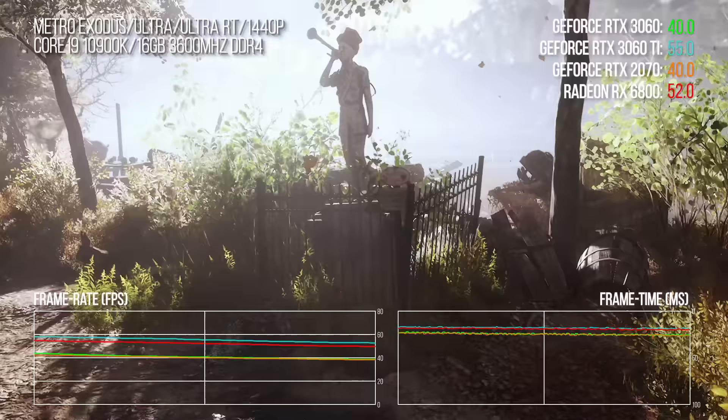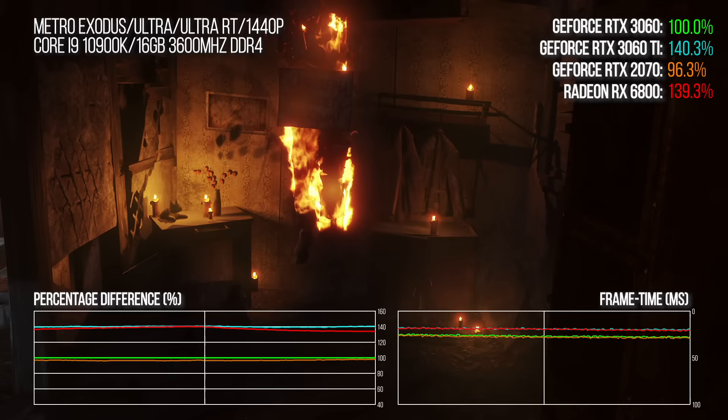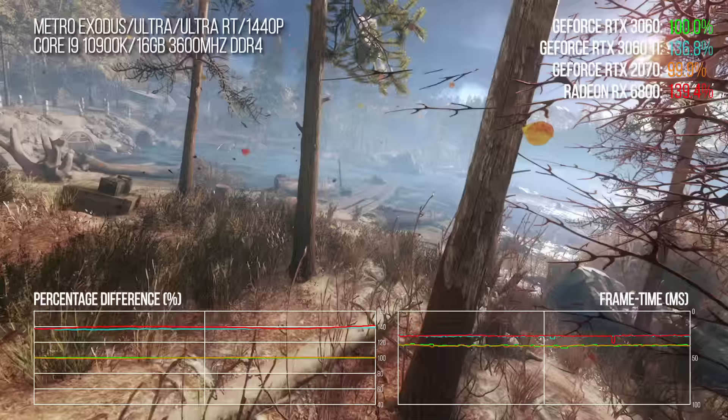Moving to ray tracing with Metro Exodus, the 3060 actually takes a small lead over the 2070, reversing the rasterized result. The 3060 Ti is still 39% faster. The RX 6800 is also faster, though it's more of a competitor to the 3060 Ti in RT performance. The upcoming upgraded Metro Exodus — built on ray tracing as the first AAA engine to do so — supports the latest DLSS, so that should be really exciting.